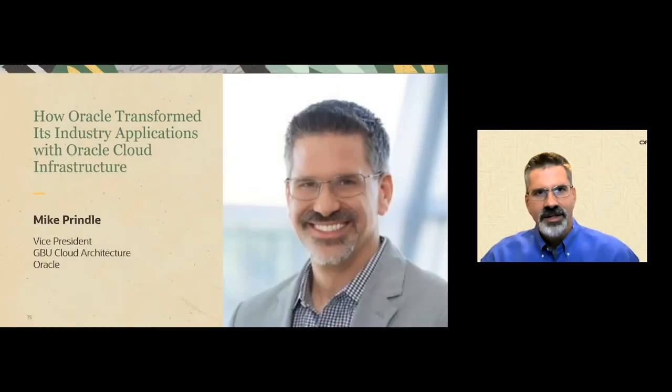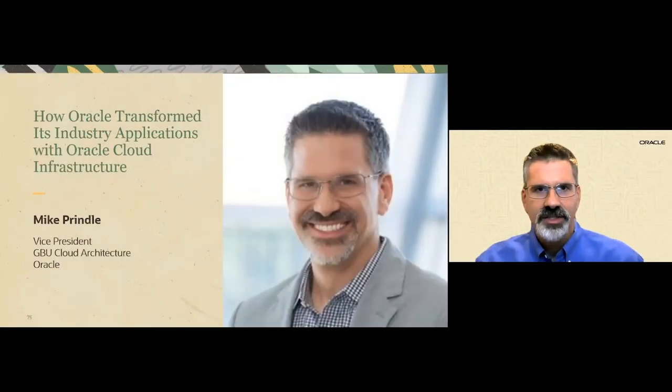Hi everyone, I'm Mike Prindle and I'm Vice President of Cloud Architecture and Security in Oracle's Global Business Units, or GBUs for short. Today I'm going to talk to you briefly about how the Oracle GBUs transform their applications with Oracle Cloud Infrastructure. Let's get started.